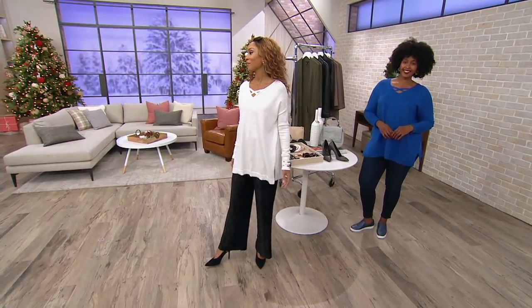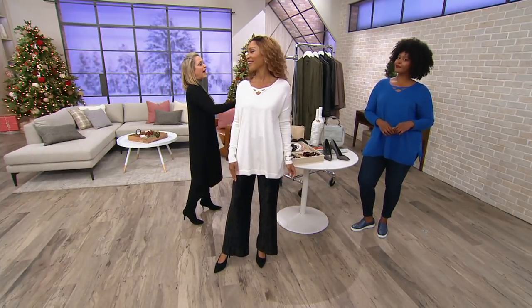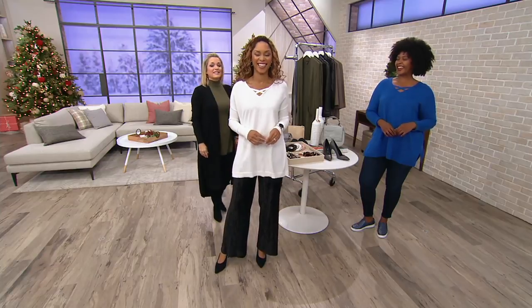So Brenda, favorite Thanksgiving side? Stuffing! And Miss Ronnie? Mac and cheese — that's a good one.